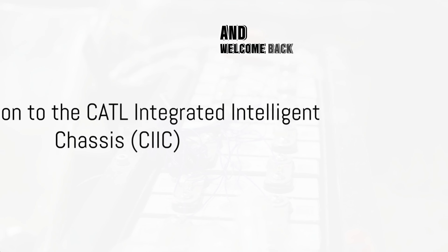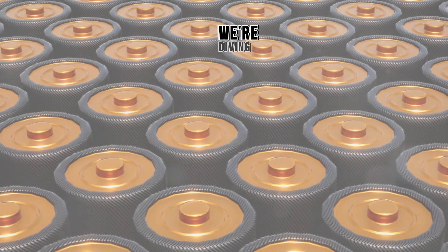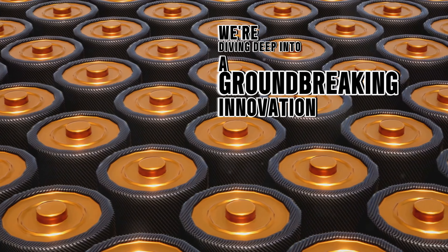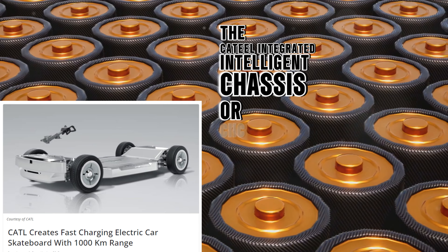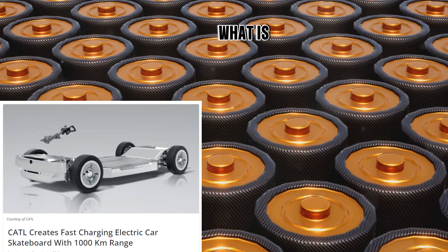Hey everyone, and welcome back to the channel. Today, we're diving deep into a groundbreaking innovation in the electric car world: the CATL Integrated Intelligent Chassis, or CIIC. What is the CIIC?